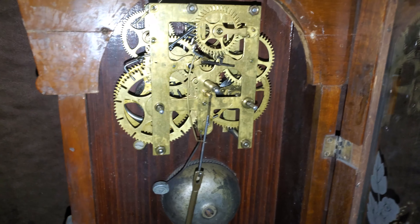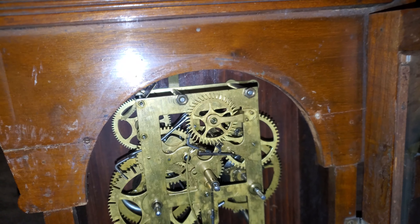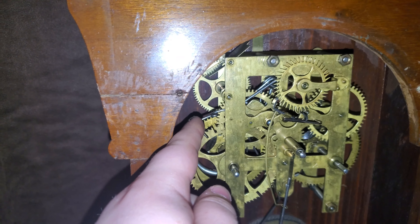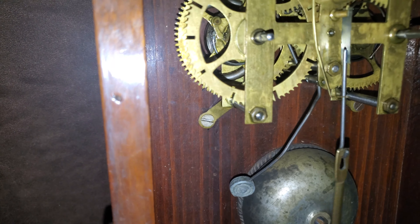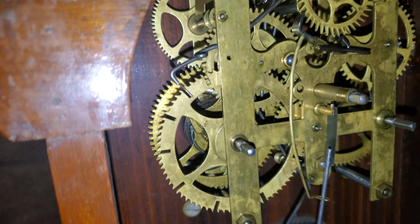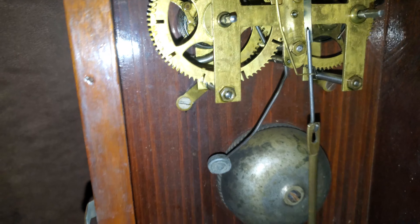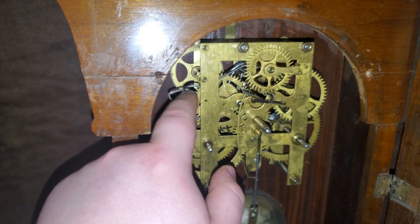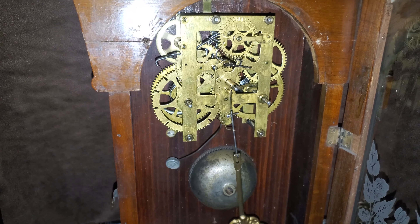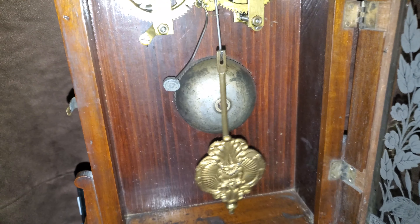Here's your look at the inside of the clock. It is a 30-hour movement with count wheel striking. There is a very loud bell. There you can see the escapement, and there is the bell. There's a lot of torque on the 30-hour movements — this is fully wound. There's the pendulum.